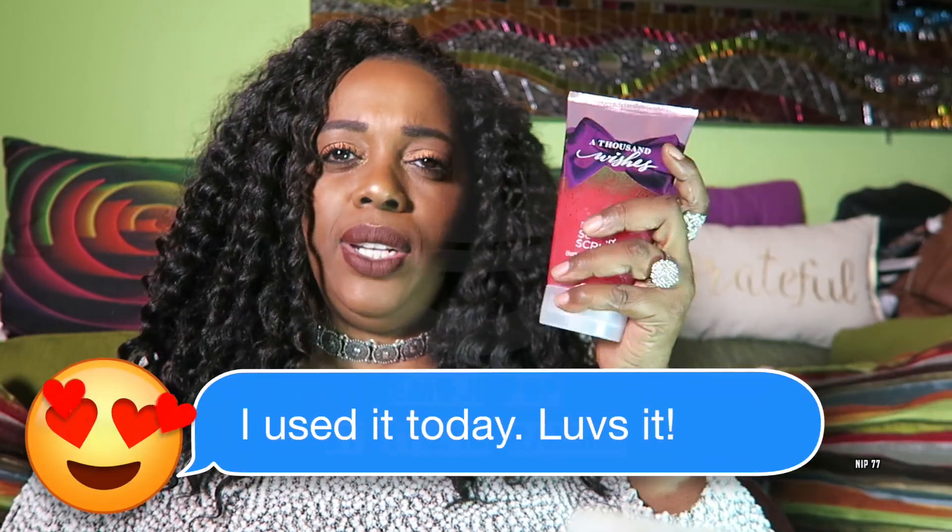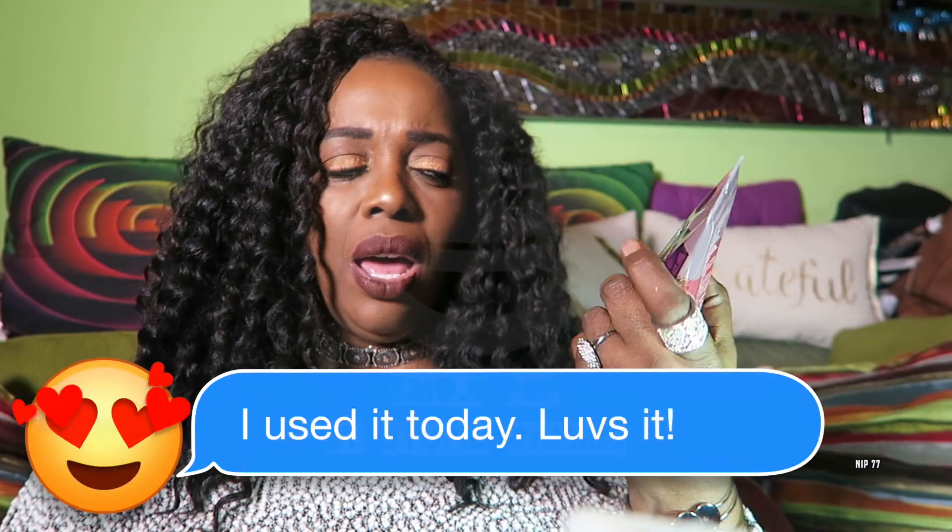This is a Foaming Sugar Scrub — a Bath and Body Works Foaming Sugar Scrub in A Thousand Wishes. It's eight ounces. It exfoliates because it's a Foaming Sugar Scrub. I can't wait to see what this feels like on the body. The shower gel is called Cashmere Glow — it is 10 fluid ounces.